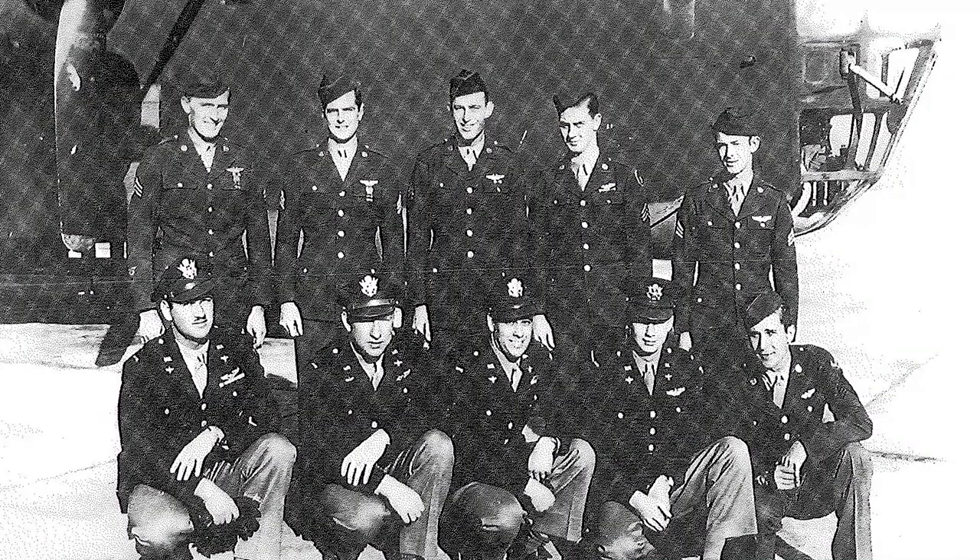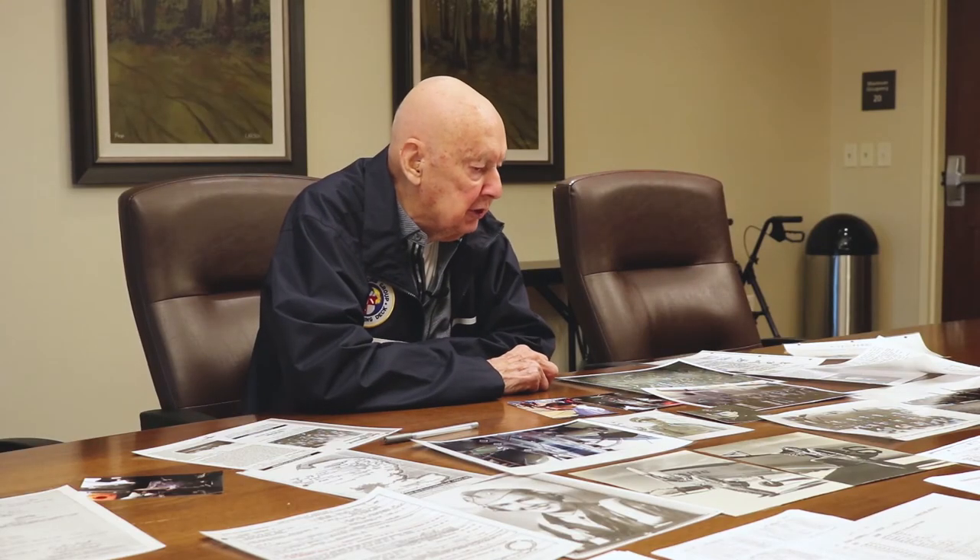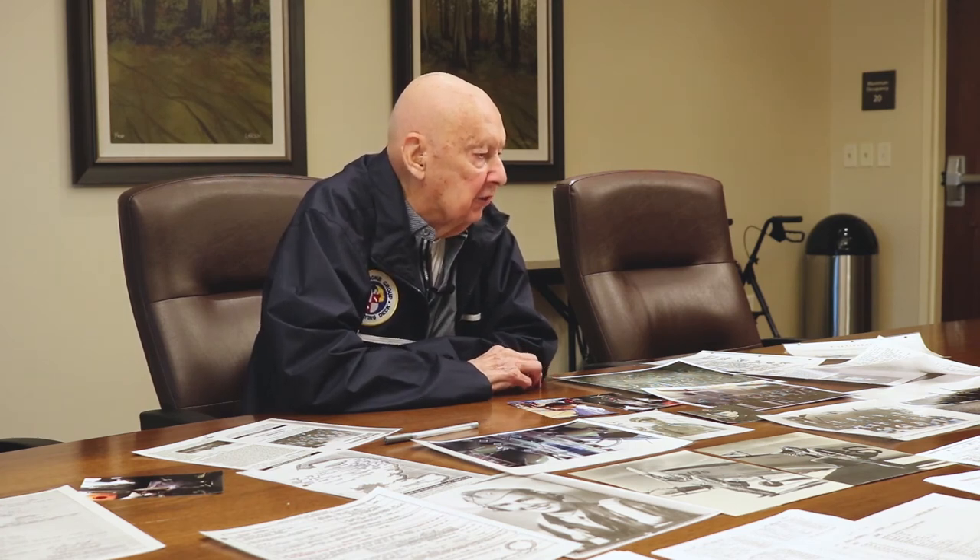They gave us a crew — got a ten-man crew. We trained for about three months as a crew and then they sent us overseas. We were assigned to the Eighth Air Force, which was the largest at the time, based in England. The particular mission we're talking about here was the first one we went on, and it was a nightmare.